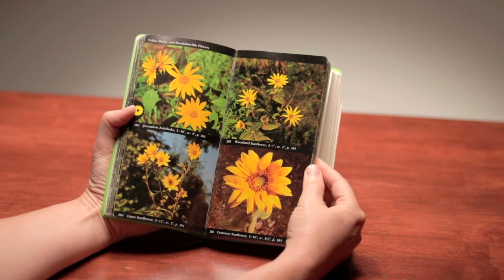Sharing some favorite field guide brands: Audubon is very easy to use and is probably one of the favorites, especially for beginners. At the beginning of an Audubon guide, you have color photographs of everything in the book, so you can very easily browse through the photos, find what you're looking for, and then turn to the page indicated for more information. The photos are collected so you don't have to leaf through the whole book.